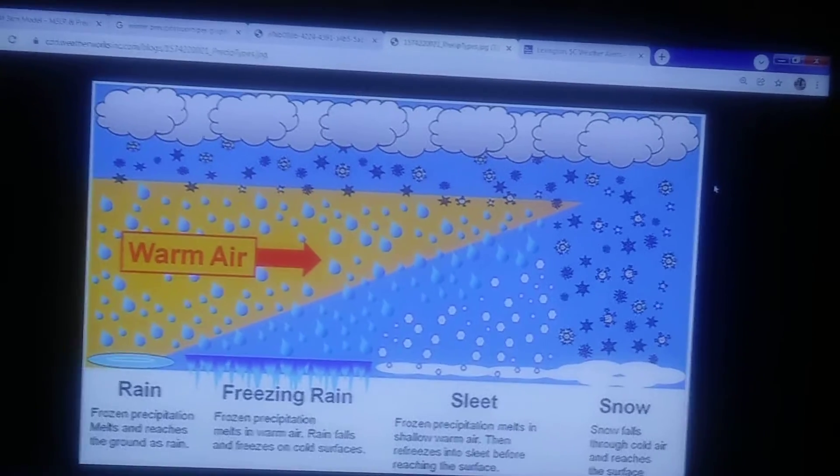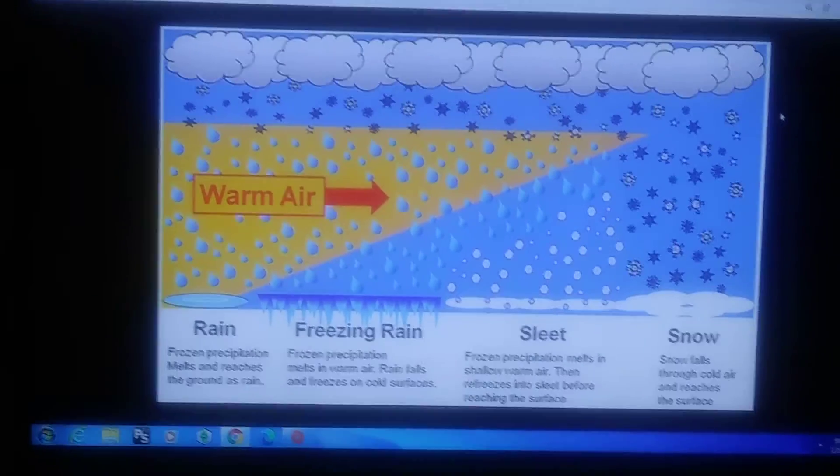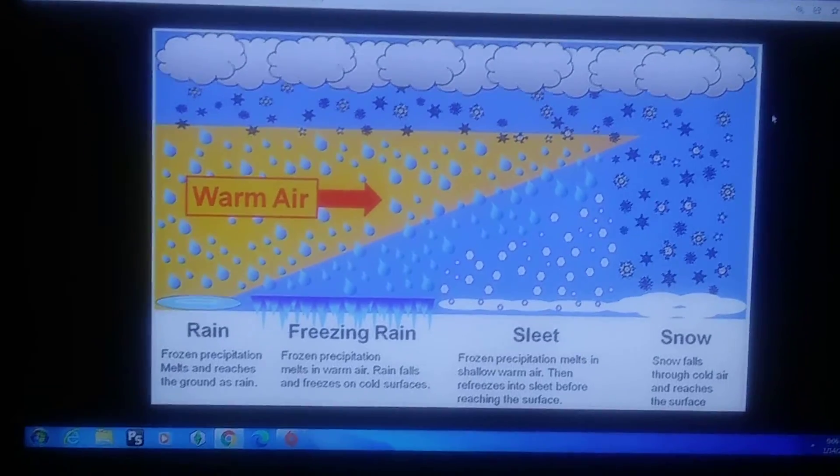To get snow, you need the full column of air from the ground to the clouds to be cold — below freezing all the way up — to get the snow to come down all the way to the ground. On the far right of the graphic you can see that's how you get snow: it's cold all the way through.